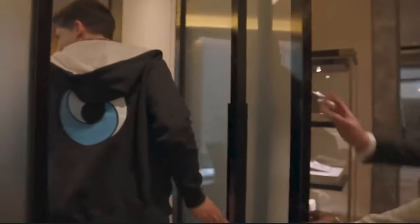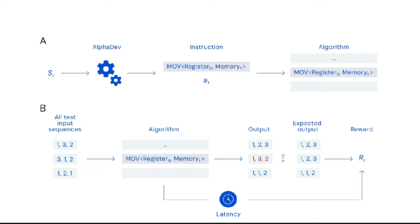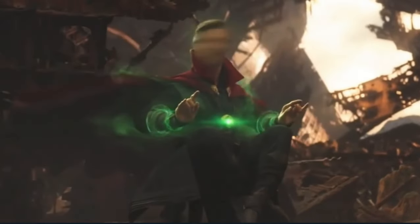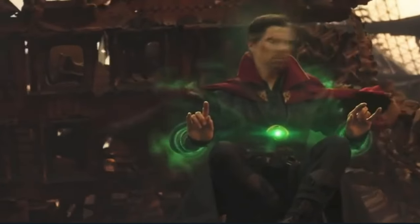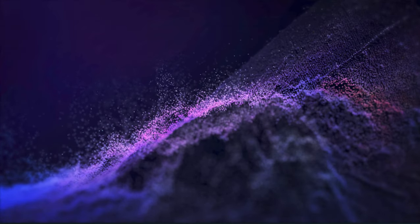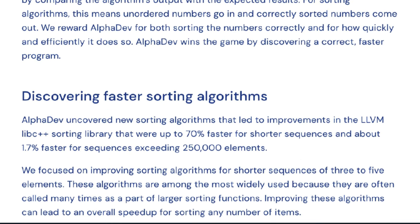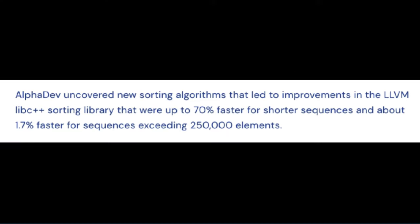AlphaDev takes this intelligence beyond gaming to science and real-world challenges. To train it to uncover new algorithms, the team transformed sorting into a single-player assembly game. On each turn, AlphaDev observes the algorithm it's generated and the information contained in the CPU, then plays by choosing an instruction to add to the algorithm. AlphaDev has to search through a ridiculously large number of possible combinations — similar to the number of particles in the universe — to find an algorithm that can both sort and be faster than the current best one. The algorithm is fed test input sequences, generates an output, and AlphaDev checks correctness by comparing with expected results. AlphaDev is rewarded for sorting numbers correctly and based on how quickly and efficiently it does so.